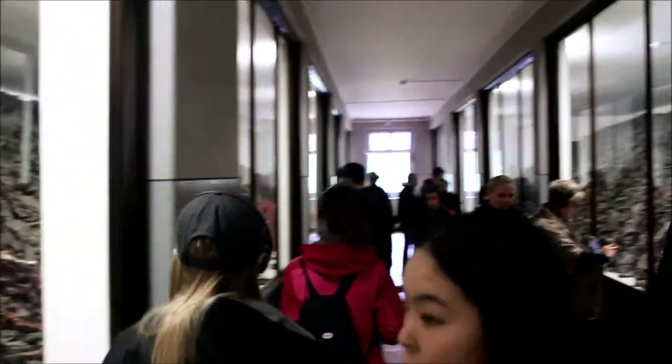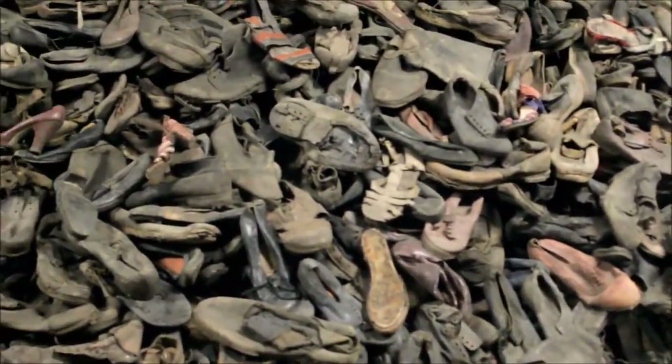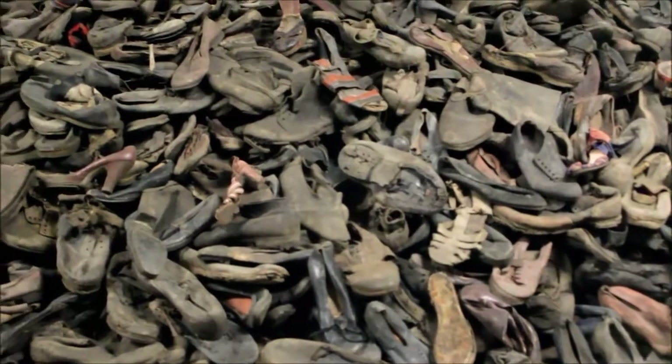The Auschwitz Museum holds more than 40,000 pairs of shoes, 14,000 pounds of human hair which we weren't allowed to photograph, 3,800 suitcases, 350 striped camp garments, eyeglasses, and countless other personal items.